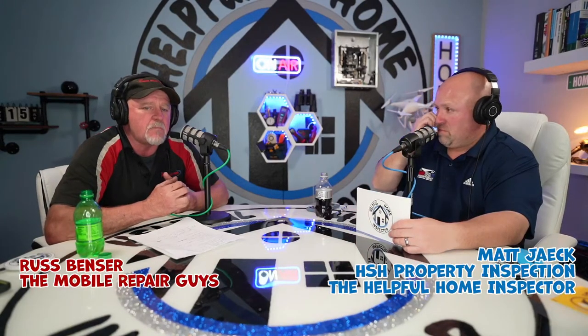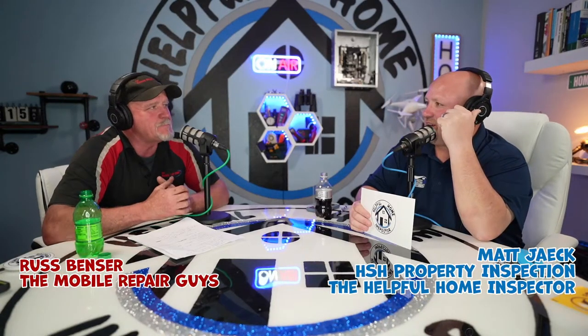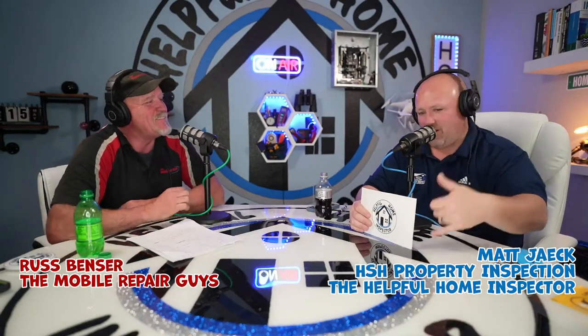We actually come right to your house and do repairs and tune-ups at your house. I've been a customer of theirs — probably eight years ago was the first time I called. I saw Russ filling up at the BP here and talked to him. I had my snowblower that just wouldn't go. He set up an appointment and came out.